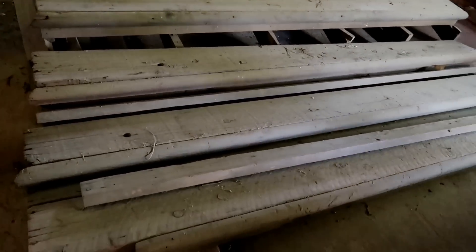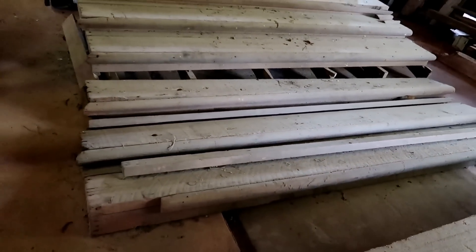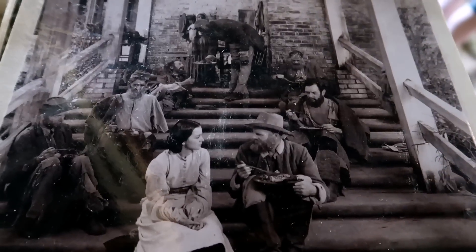Look at that — that's just so cool. That's the side porch. See, that's that porch. I just had to take my picture right in front of the window where Scarlett shoots the Yankee out of. It's too cool.